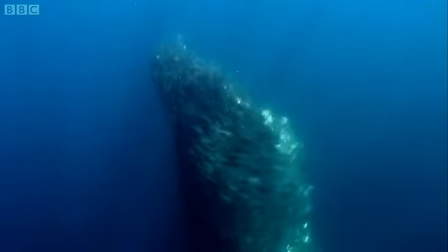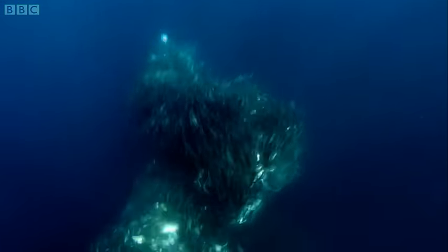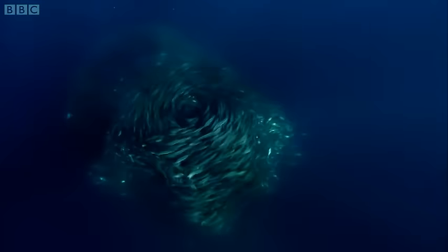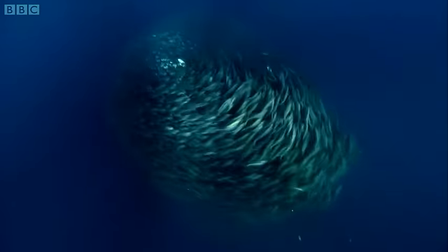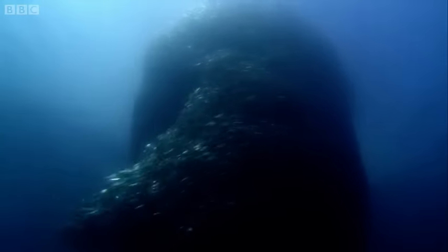A school of anchoveta has strayed up near the surface, even though it's broad daylight and hunters are on the prowl. These small fish can already feel the vibrations of the approaching predators. Swimming at speed, they've formed into a ball, and now they must wait for whatever comes.